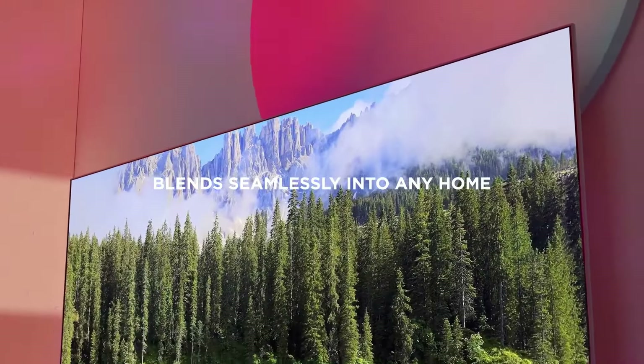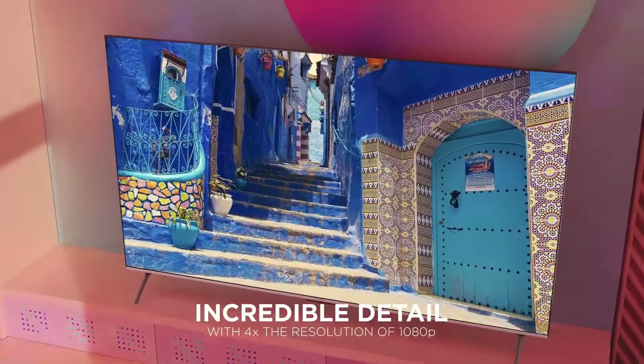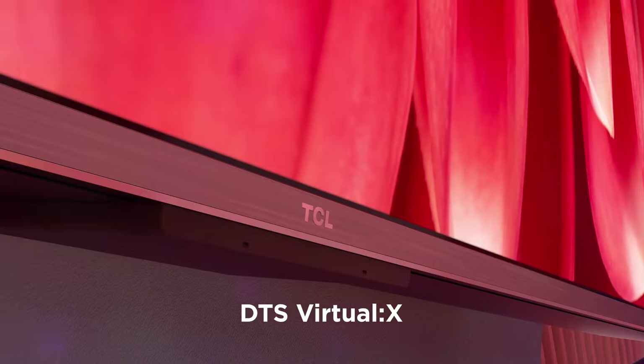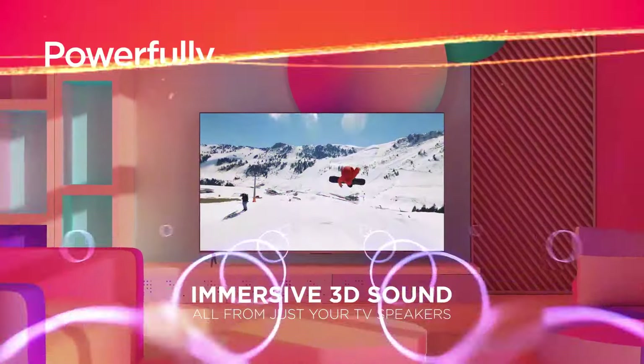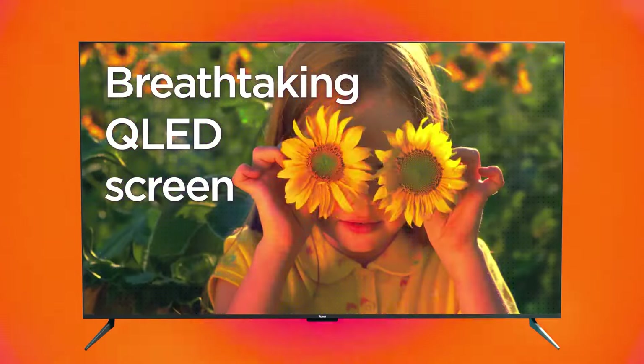If you're on the hunt for a budget-friendly TV for 2025, you've come to the right spot. With countless options flooding the market, finding a great deal that still offers impressive quality can feel overwhelming. But don't stress, we've got your back. In this guide, we'll showcase the best budget TVs available this year.